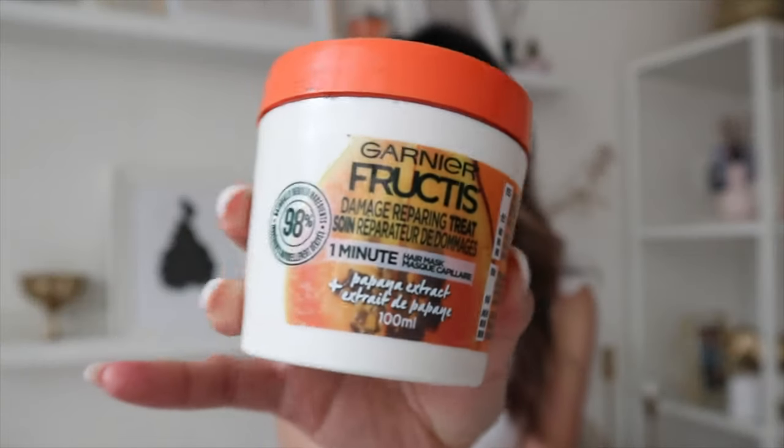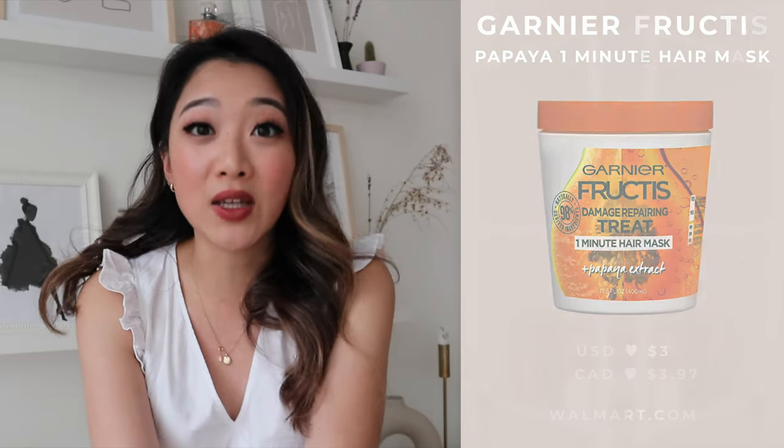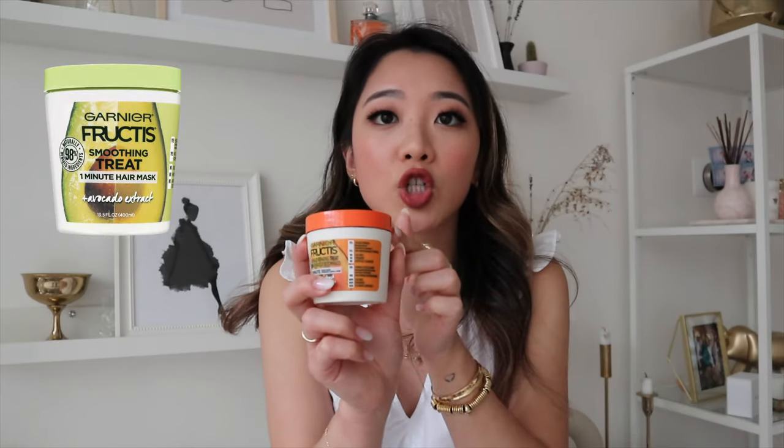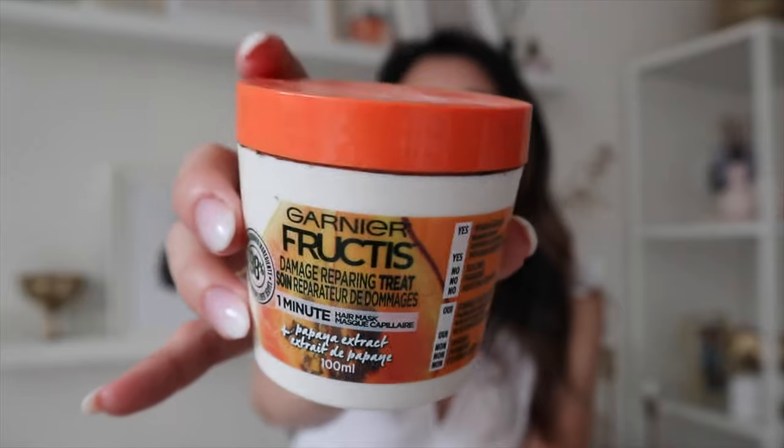The next hair item is the Garnier Fructis one-minute conditioner. Sorry if the packaging looks a little run down because I have finished this as well. The reason I really like this product is because as a mask, it is so fast — minimum one minute, though you can leave it on for more. I'm always in a rush and don't like having anything in my hair for very long. If you're looking for a quick and dirty solution, I definitely recommend this. The smell is also really good. Right now I'm working on their avocado version — the green one — but this one is papaya and I actually like this one a little bit more. You can get it at the drugstore, and definitely try the papaya because it smells really good.